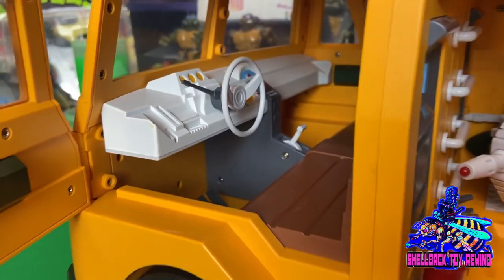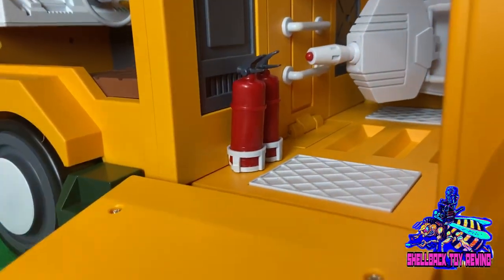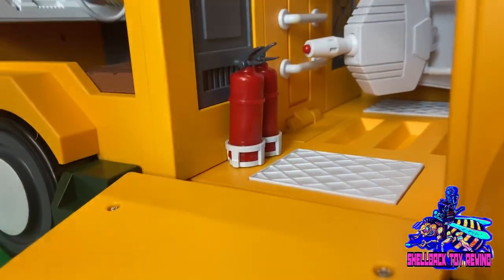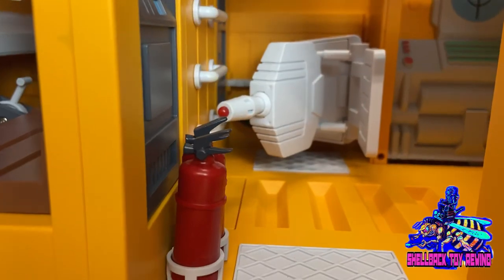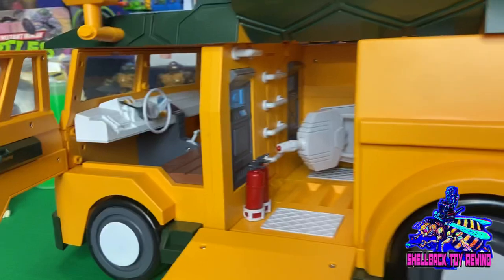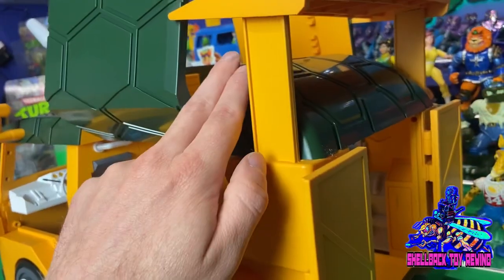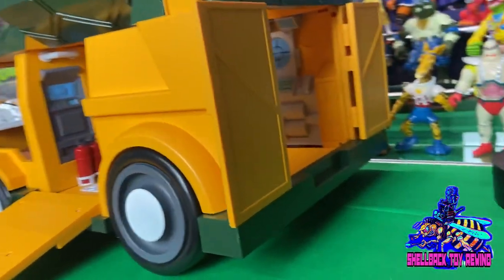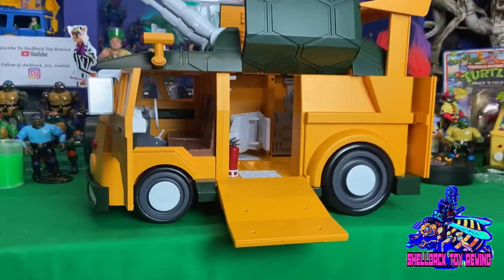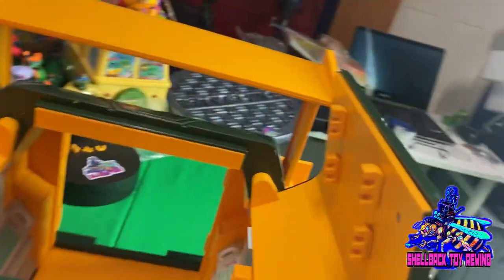Checking out the back — that's what it looks like with the cannon folded in. Got some fire extinguishers back there — no movement, but it looks great. I absolutely love this thing. Not sure how many they made or if there'll be a second run, but some people are going to be mad they missed out. Underneath the roof there are weapon racks, which is a nice touch.